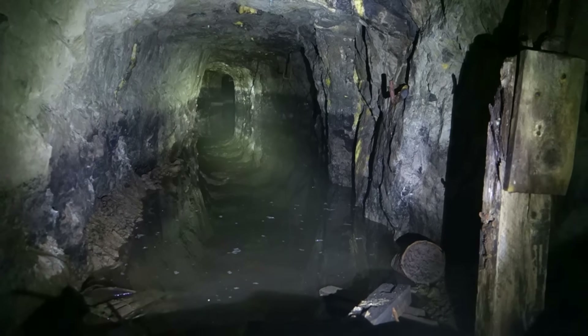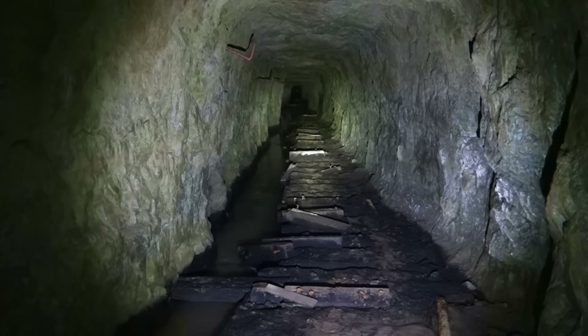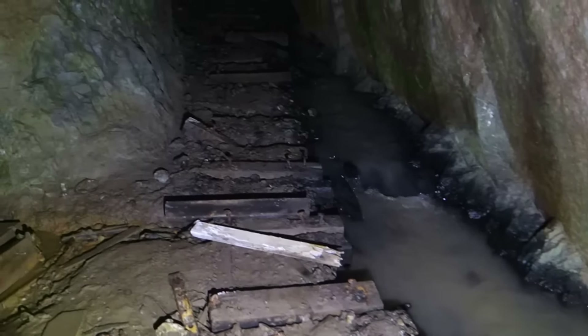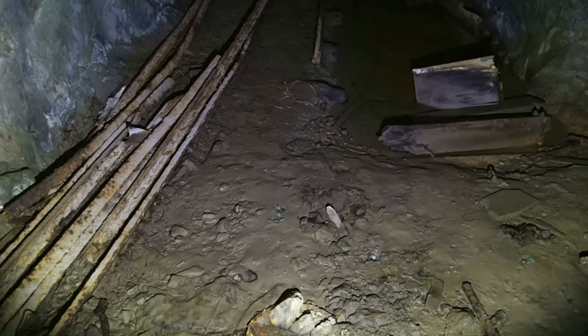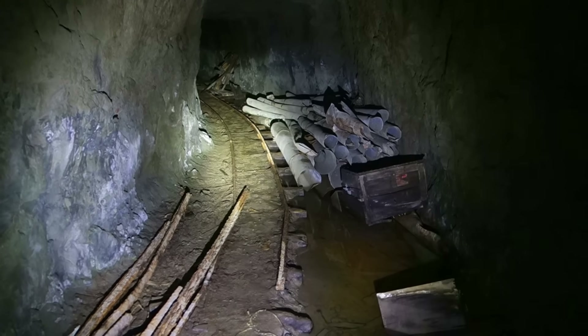It doesn't look like it gets any better, so of course let's keep going. I've been hiking in from that way and it was a very, very long walk. I've turned the camera on because I've arrived at a junction, with the water coming from there, and there's also a drift running to the left here — or straight, if you want to look at it like that.